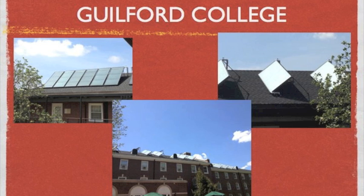Here at Guilford College, we are making steps toward becoming a more environmentally friendly society. Guilford added 200 solar thermal panels to 9 different buildings on campus, which allows for 9,000 gallons of hot water to be produced every day. This is huge because now Guilford is not having to pay for the gas to produce the hot water, while also helping the earth at the same time.